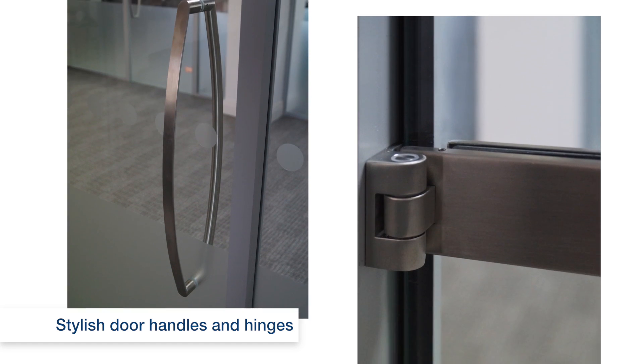The full height frameless glass doors can be dressed up with a wide range of accessories such as door handles and hinges in brushed stainless steel.